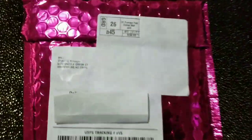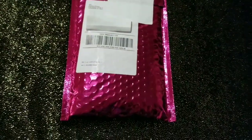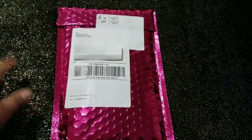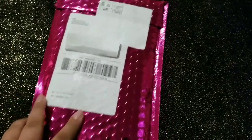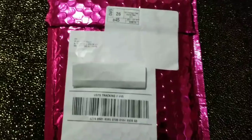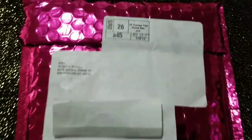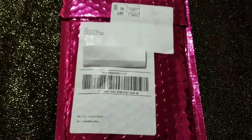Con la novedad, chicas, que ya me llegó mi Ipsy Bag. Hoy la voy a destapar con ustedes. Le puse este papel encima porque ahí está mi dirección y eso es personal. Como pueden ver, está totalmente sellada.